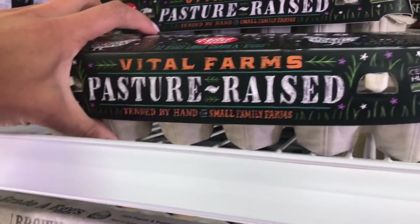I'm going to mosey over to the eggs. If my eggs aren't being delivered, Vital Farms eggs are the bomb. They are pasture raised out in green fields with chickens that eat bugs like they're supposed to.